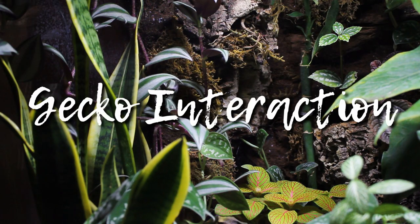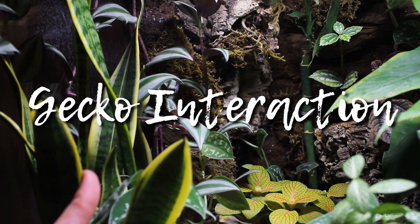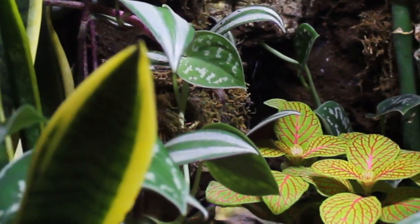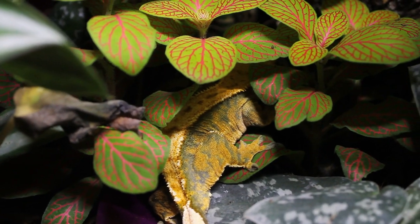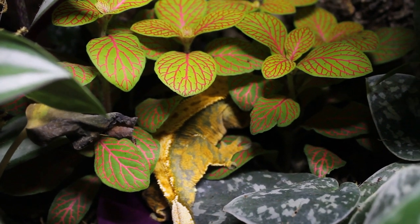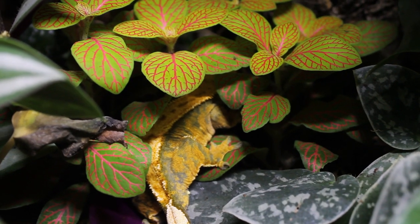The next section is gecko interaction. From my experience, my geckos are far more active in live tanks. When they lived amongst fake plants, they tended to find one spot and stay in it. They can tell the difference between something living and something fake, and I guess all the fake plants just seem like lots of little plastic hides.